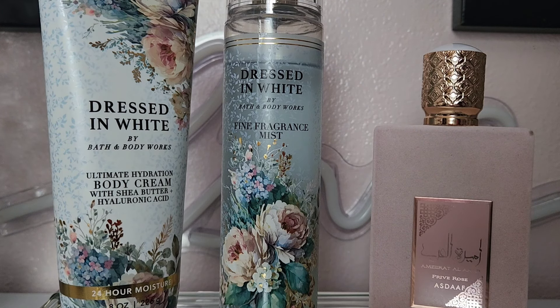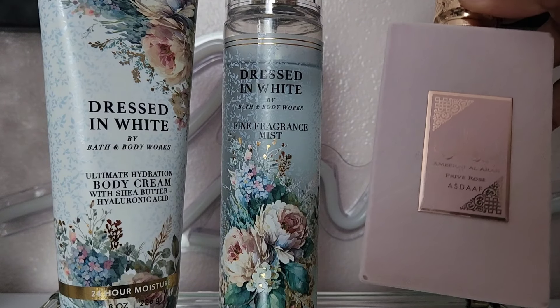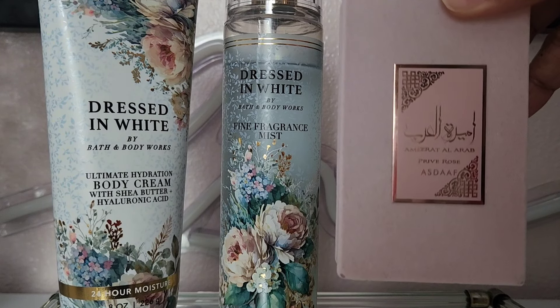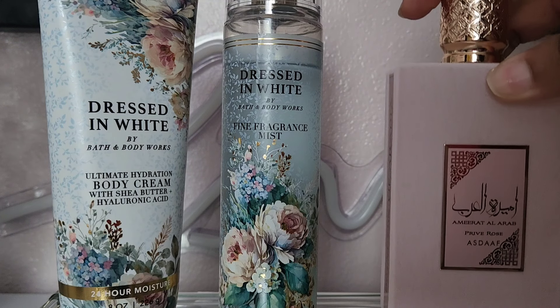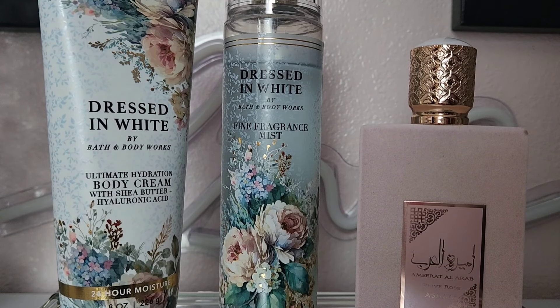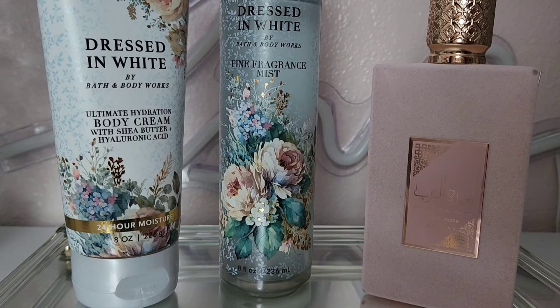My biggest fan of this next combo is my husband. He loved it — he was the first one, and then compliments all day. You've got to try this combo. This perfume is called Privy Rose — Amirai Al Rehab Privy Rose — and it was only about $18. It's so sweet; it has strawberries, grapes, and orange in the top notes, then lily of the valley, gardenia, tuberose, sandalwood, and rose.